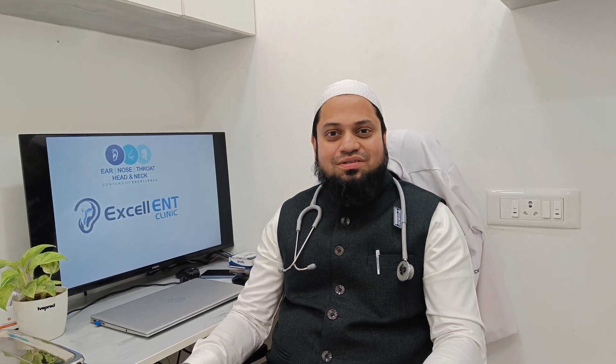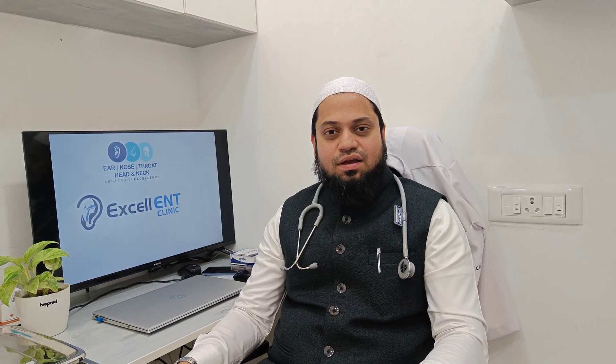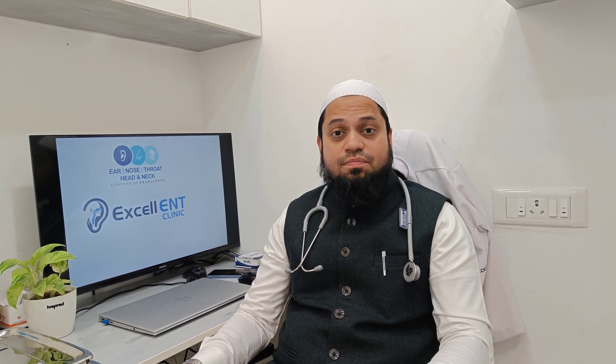Hi, I'm Dr. Saud Ahmad and I'm a consultant ENT surgeon practicing at Excel ENT clinic in Bangalore. In this video I'm going to talk to you about the allergy skin prick test.